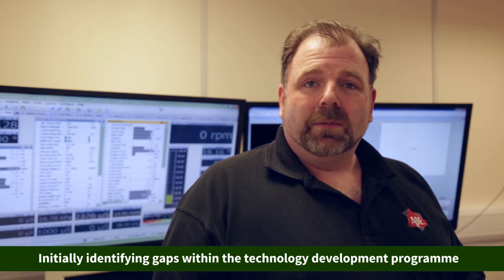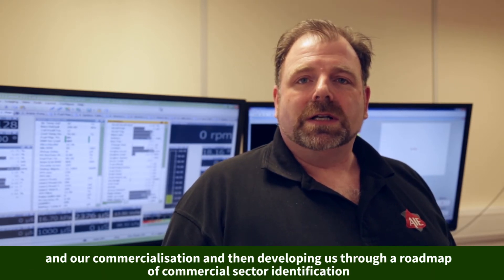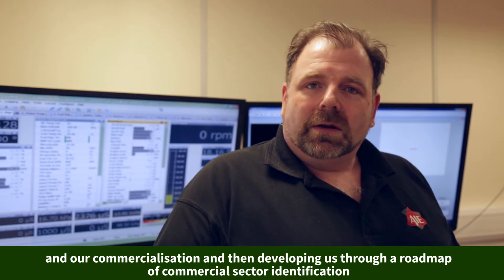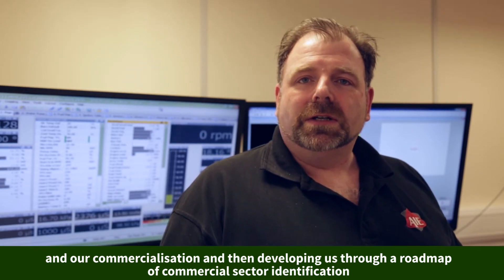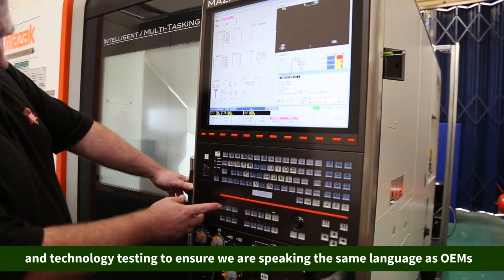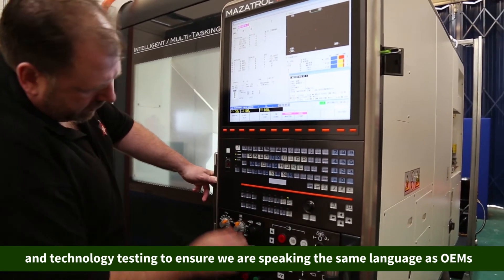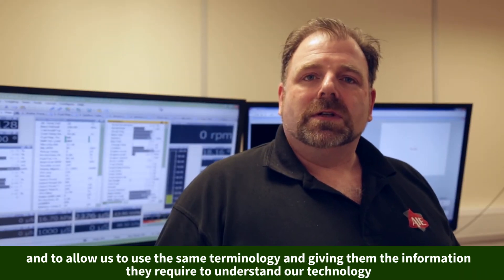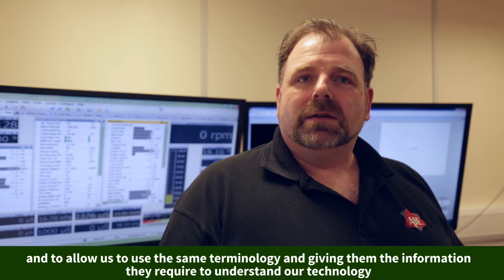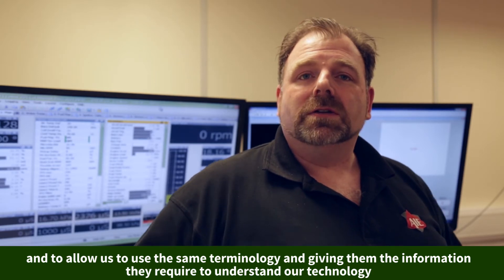The program then developed us through a roadmap of commercial sector identification and technology testing, to ensure that we're actually speaking the same language as the OEMs and to allow us to engage using the same terminology, giving them the information they require to understand our technology.